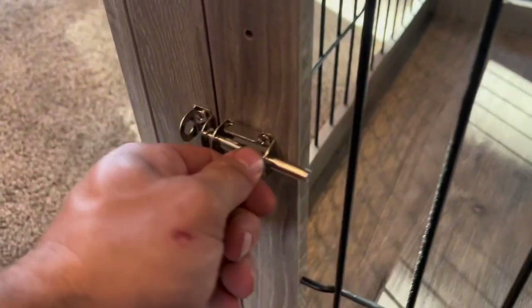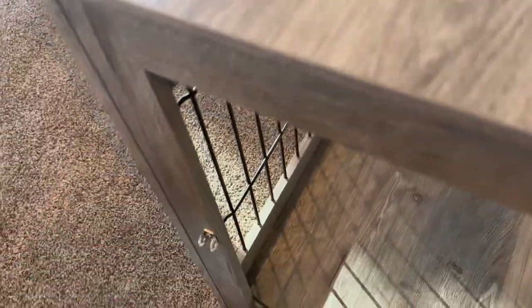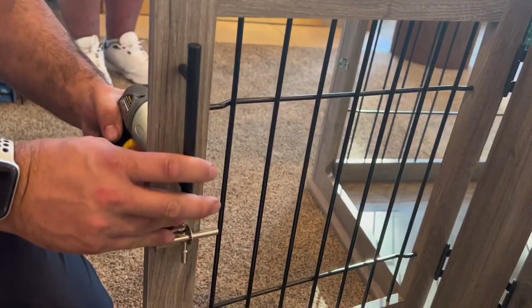Another beautiful feature of this kennel is that it does have a double door design. We tend to just use the single door, but it is nice to have the option of the double door as well.